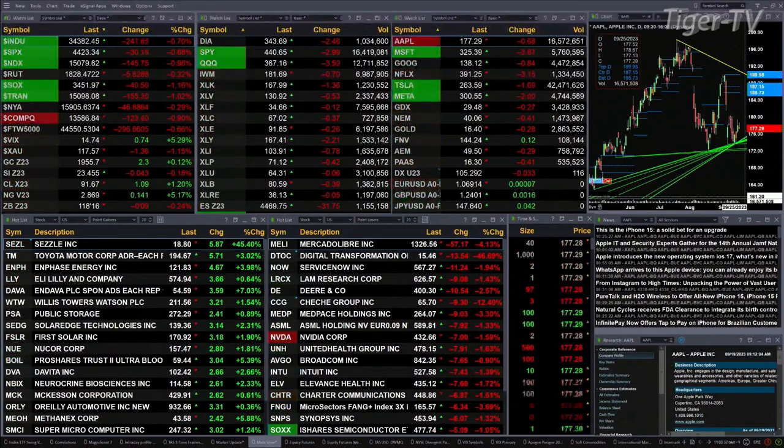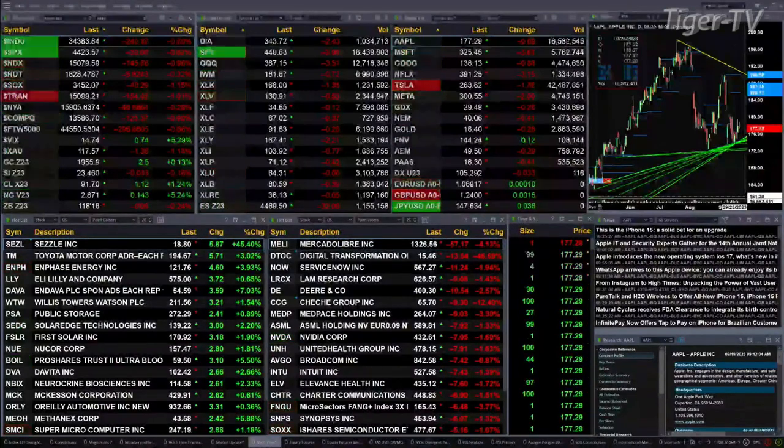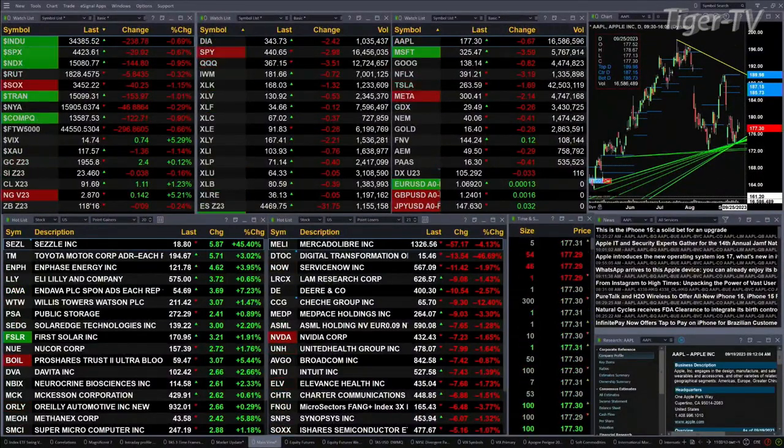Gold is up two bucks trading at 19.55. Silver's off four pennies at 23.45. Light sweet crude up a buck 12 at 91.68. Natural gas up 14 cents, and the 30-year Treasury down nine ticks, printing at 118.16.